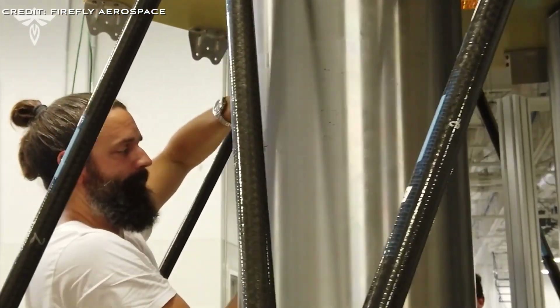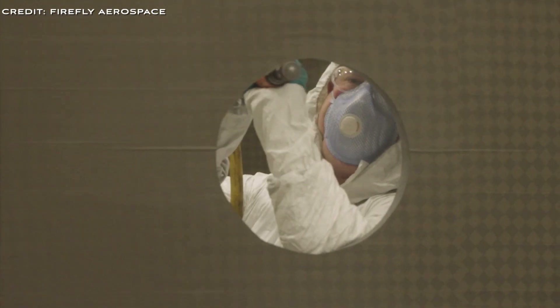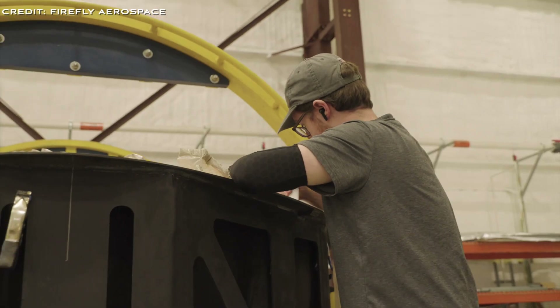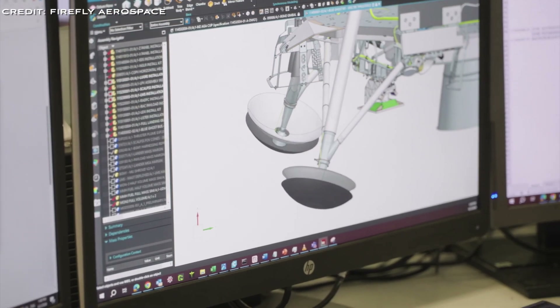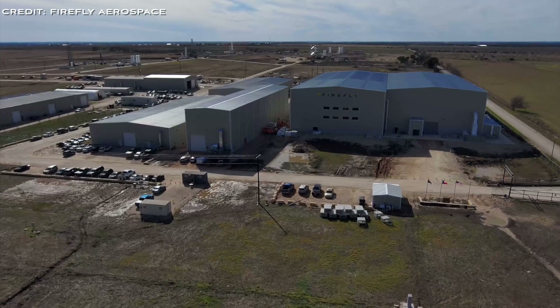For navigation, the Blue Ghost is outfitted with two navigation cameras, allowing for landing precision within 4 metres — that's 13 feet — showcasing its ability to autonomously select and land at a designated lunar site with high accuracy.